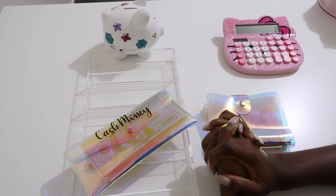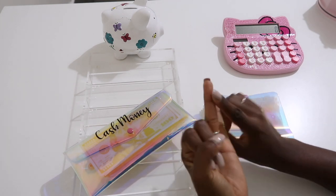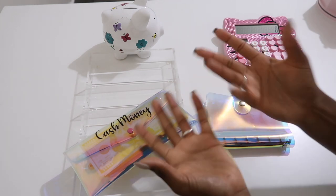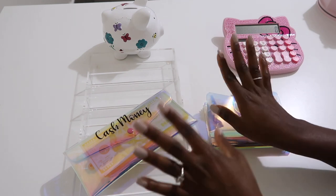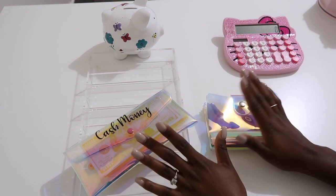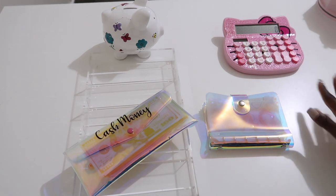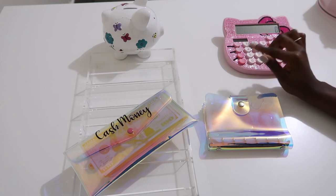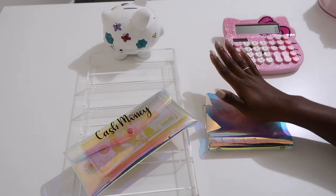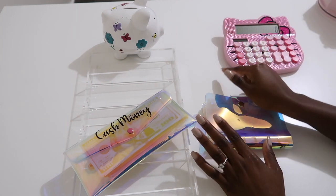Hey everyone, welcome back to Magnolia Budgets — or if you're new, hello! We do all things cash stuffing, budget planning, saving challenges, and honestly just all things dealing with money. Today I am doing something different: I'm stuffing my vacation binder! I have my Hello Kitty calculator here in case I need to calculate something, and I don't have my iPad today so it looks a little plain.